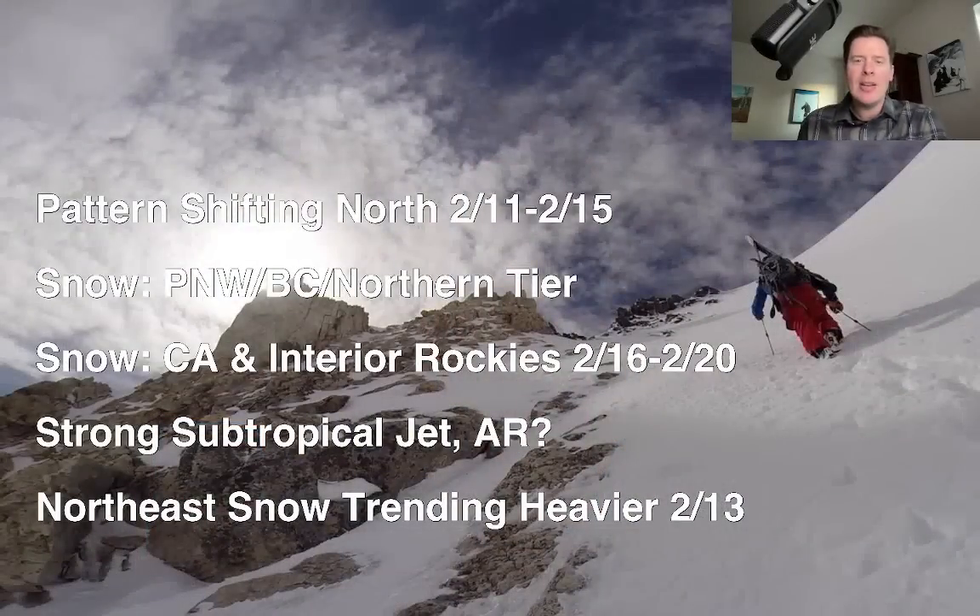Meteorologist Chris Tomer here with this morning's mountain weather update. Here's what I see this morning: the pattern is now shifting. That final storm is moving out of Colorado and New Mexico, and now everything is going to shift to the northern tier of states.